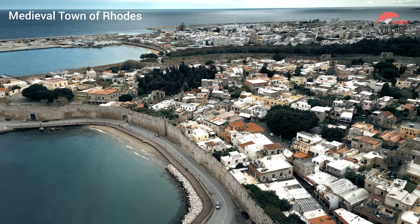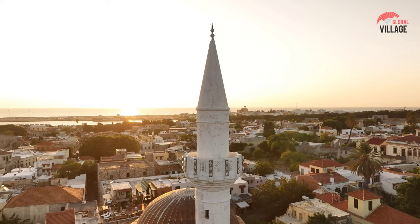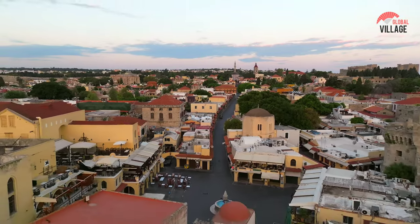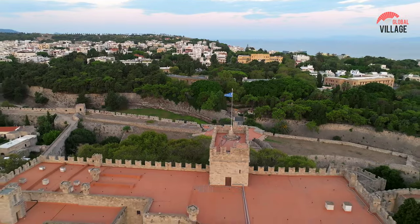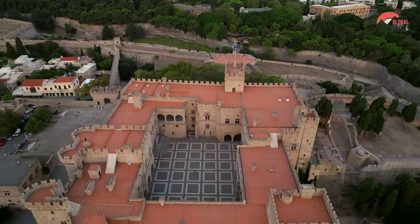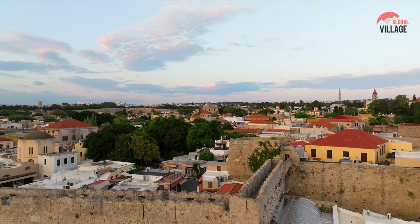The medieval town of Rhodes, a UNESCO World Heritage Site, is a captivating blend of history and architecture. Enclosed by imposing walls, this well-preserved enclave transports visitors to the Middle Ages. Cobblestone streets wind through charming squares, lined with medieval structures that showcase Gothic, Ottoman, and Italian influences. The Palace of the Grandmaster stands as a testament to the Knights of St. John's legacy, while the Street of the Knights exudes medieval grandeur. With its ancient charm and cultural richness, the medieval town of Rhodes is a living museum, offering a glimpse into the fascinating tapestry of its historical past.